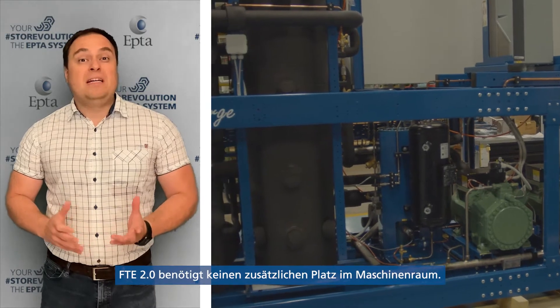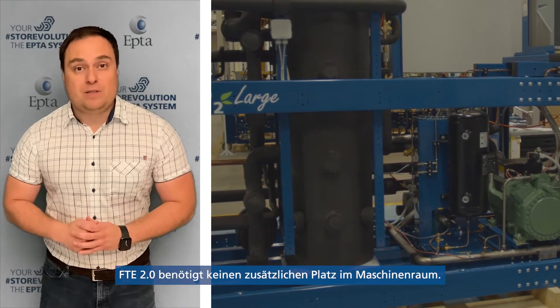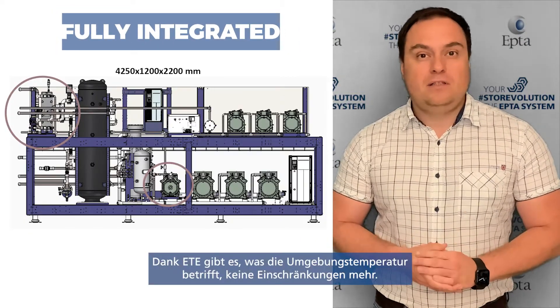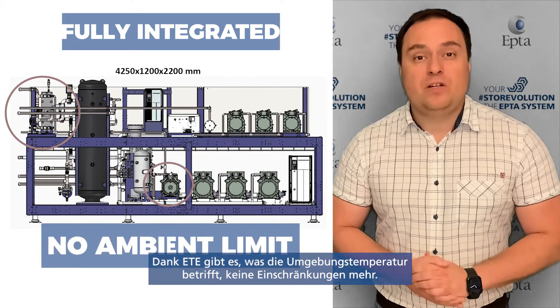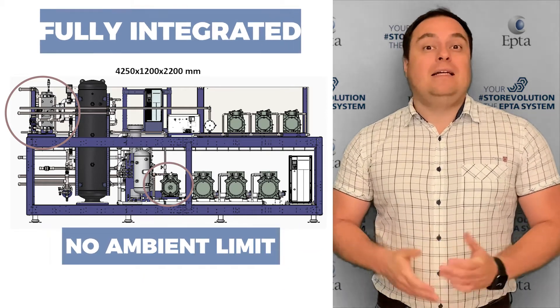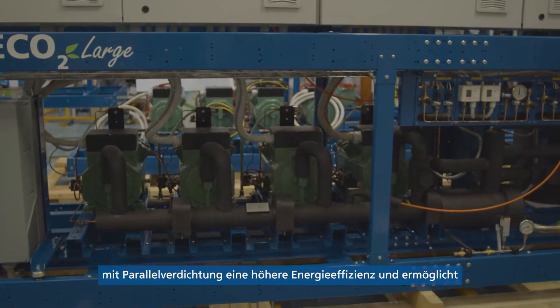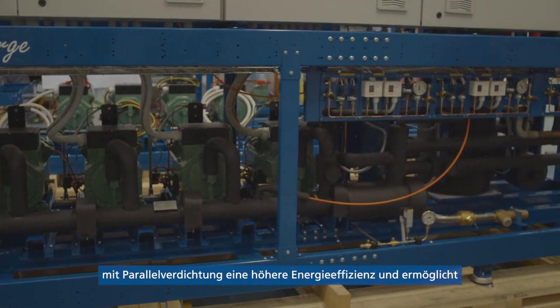FTE 2.0 does not need any additional space in a mechanical room. ETE is also fully integrated in the rack. Thanks to ETE, there is no limit in ambient conditions anymore — it even guarantees better energy efficiency than standard technologies like parallel compression.